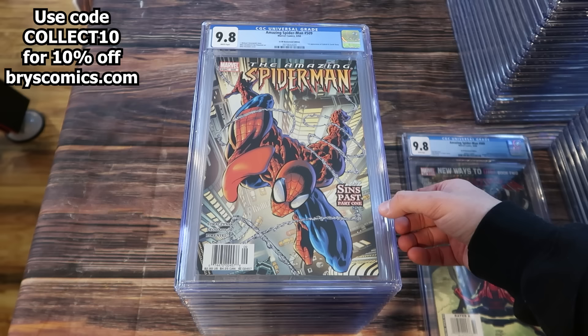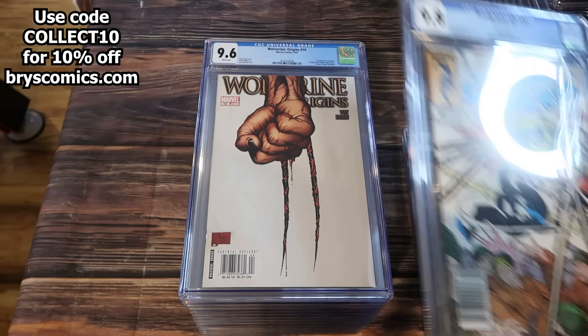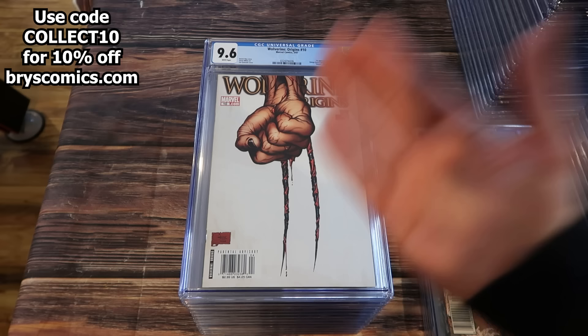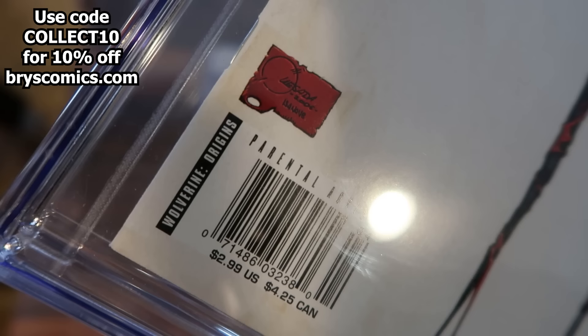Here's another rare newsstand — Amazing Spider-Man number 509. And Amazing Spider-Man 299 newsstand edition. So you're going to see a theme here: this is primarily a newsstand edition collection, which is awesome because you take a classic key that is very valuable in the direct edition and make it just that much more rare in the newsstand. It's a true feather in your cap.